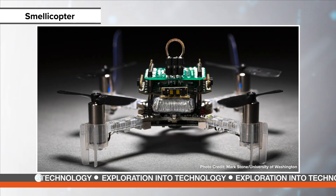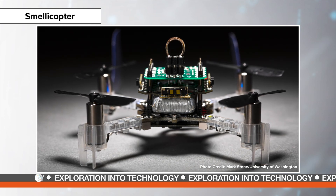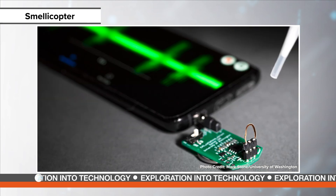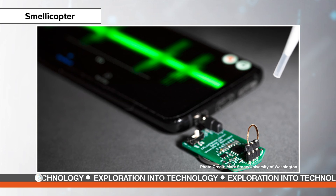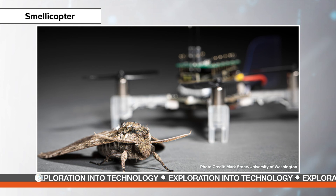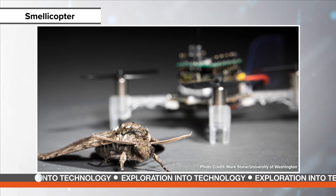When the antenna picks up a scent, it sends an electrical signal to the circuit board, which directs the drone according to a simple algorithm. When the strength of the scent detection reaches a certain threshold, the drone knows to follow it. Moths are hyper-attuned to pheromones and floral scents, so researchers are using the latter to lure the smellicopter.